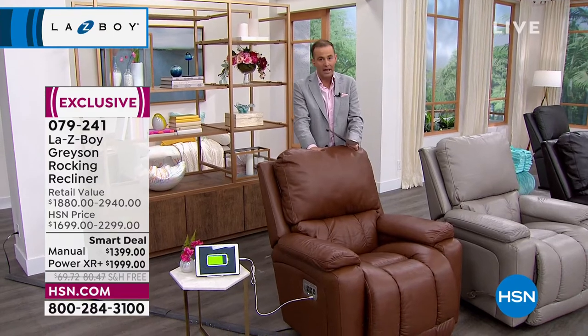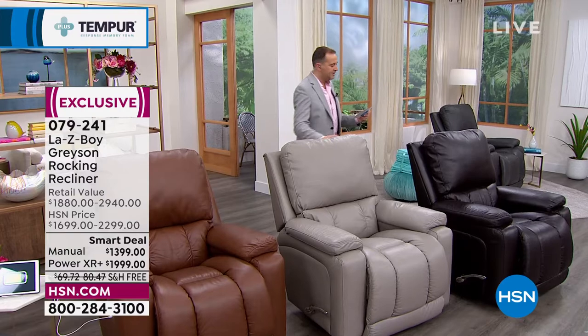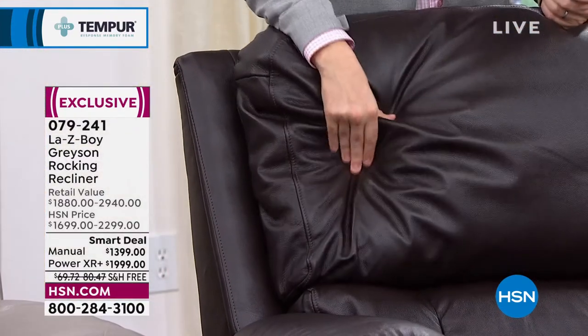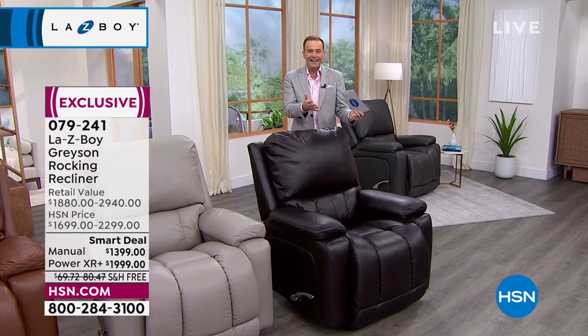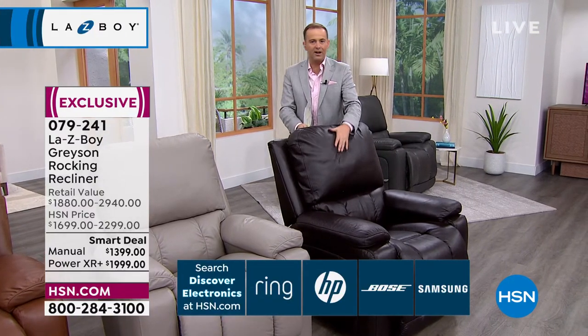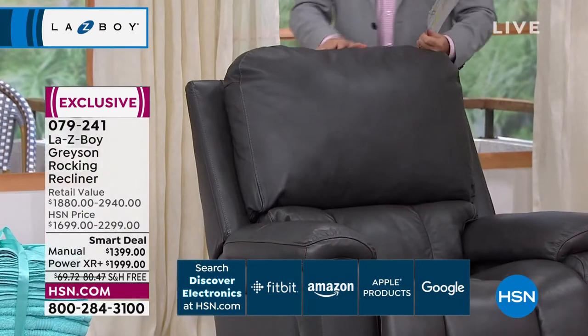We have contactless delivery: our drivers wear gloves and masks and will bring it to whatever threshold you want — the garage, back door, porch, wherever you feel most comfortable. They'll take a picture so you don't have to sign anything or exchange pens. We'll also give you a call 30 minutes prior to arrival. It's really the easiest for your schedule, and Lazy Boy is very proud of this delivery experience.